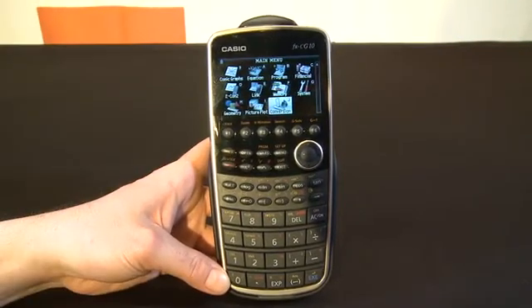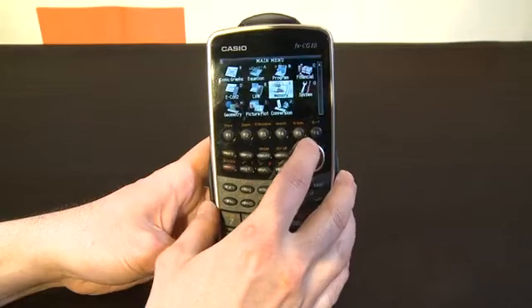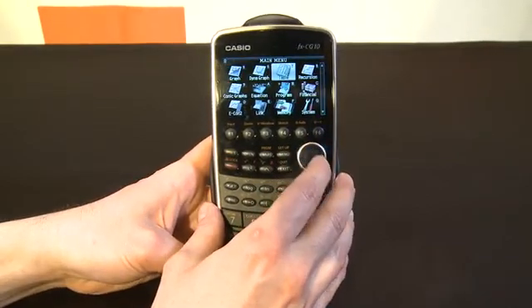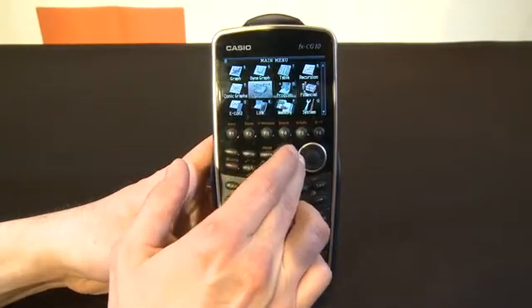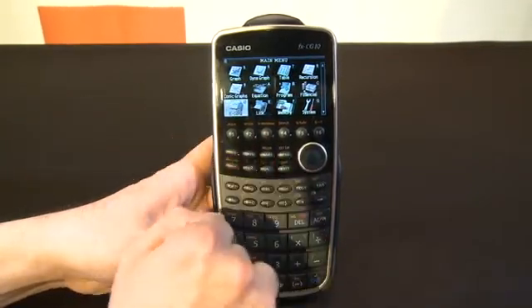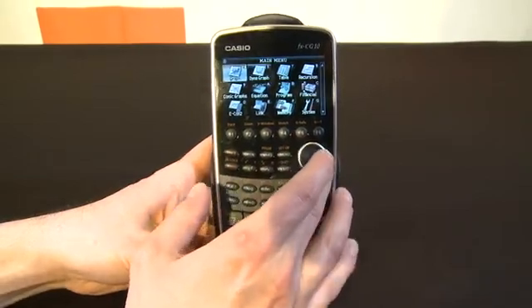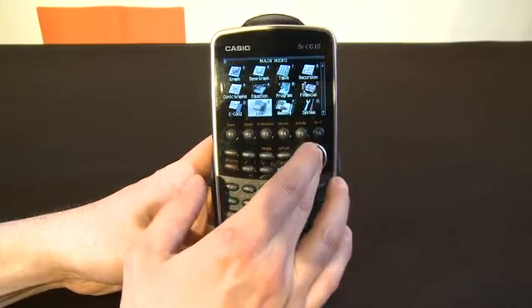Now this isn't terribly exciting to me — I never did very well in math class — but if you did, or if you need to do well in math class, maybe this is the calculator for you. You can see here, apparently what color actually opens up for us is a new way to look at our equations. We can navigate using this little directional pad here, and that's pretty much as far as I figured out how to use the device.